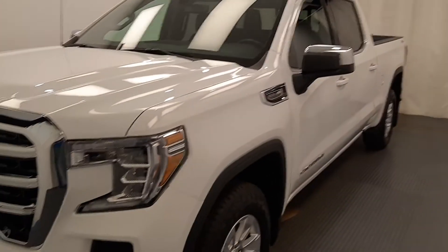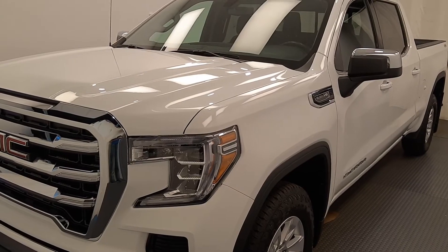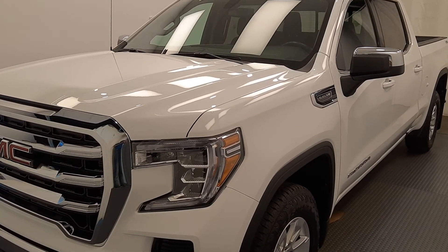Once again, 206-438-19, GMC 1500 SLE Crew Cab in white.